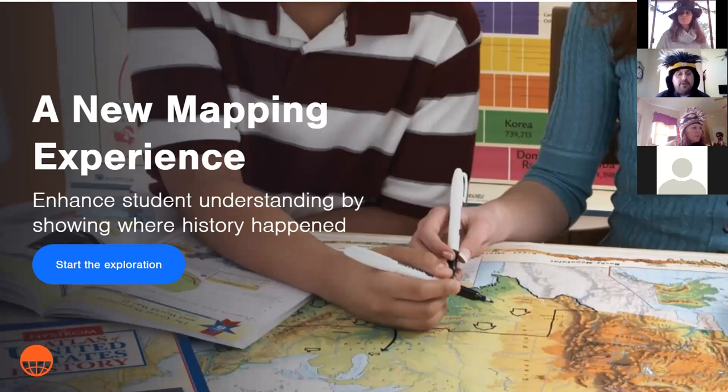They're able to make connections not only between other events during that time period, but also connecting what they learned at that time and place to other events in other parts of history. It helps them build better neural pathways to really retain the information and grasp the concepts. This is not going to be a sit-and-get session — you will be asked to participate.